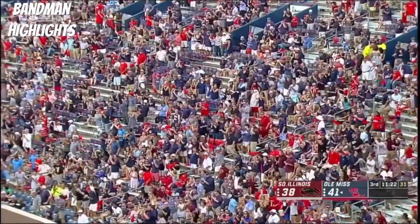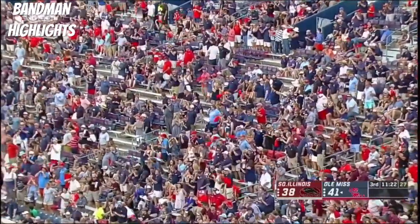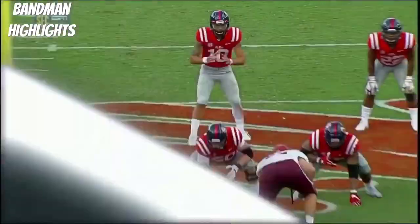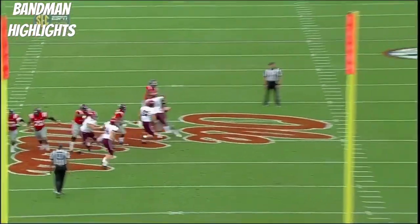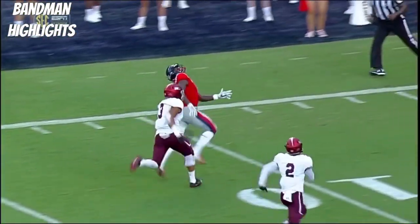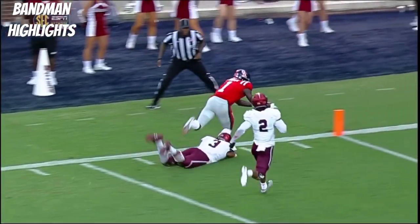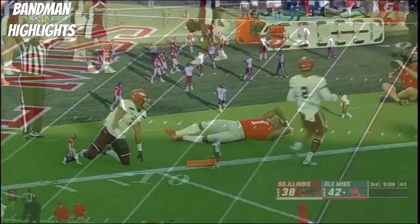Perfect throw, and even better reception for 46 yards and a score. That is how you track the football as a wide receiver. This ball is going to the outside shoulder. Watch Brown track that over his shoulder, then extend to get the pylon for six points. Excellent throw and a better catch. Has possession there — does he get the pylon? Yes, he does.